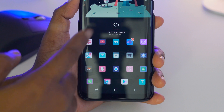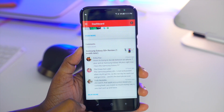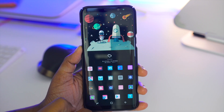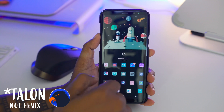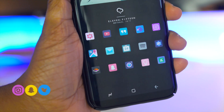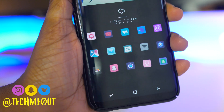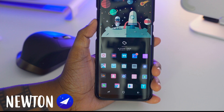As for the apps I'm currently running, I have Creator Studio which lets me respond to y'all a bit quicker and stay up to date on how my channel's doing. I also have YouTube, Google Hangouts, and for Twitter I'm using Phoenix. I also have Instagram — if you don't follow me, that's linked below — and Google Maps because I use that a lot.